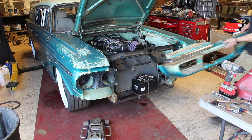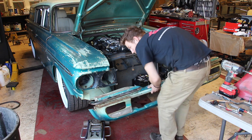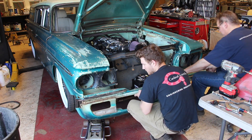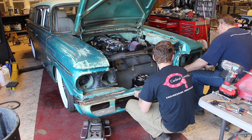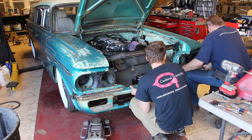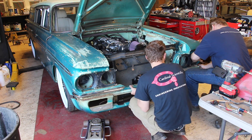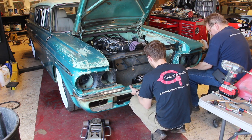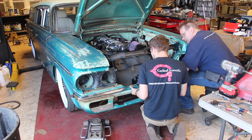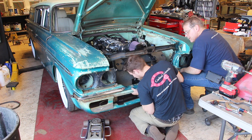Just like everything else, once we put something in like the battery we have to test-fit everything around it to make sure it's going to fit. We have to make sure the front valance of the Rambler fits perfectly so the battery doesn't hit it, we have plenty of room for a radiator bracket, and all the fenders still line up to where they're originally supposed to be.